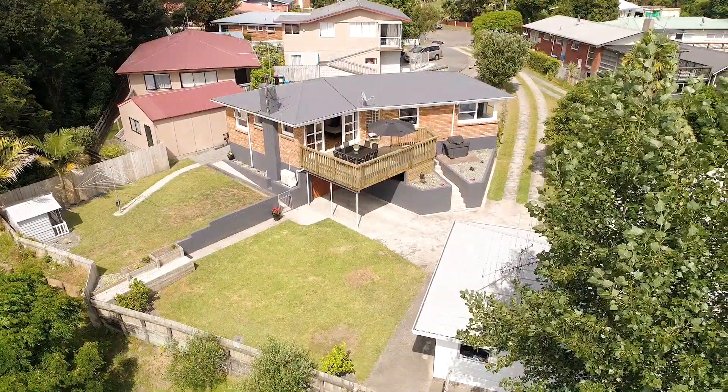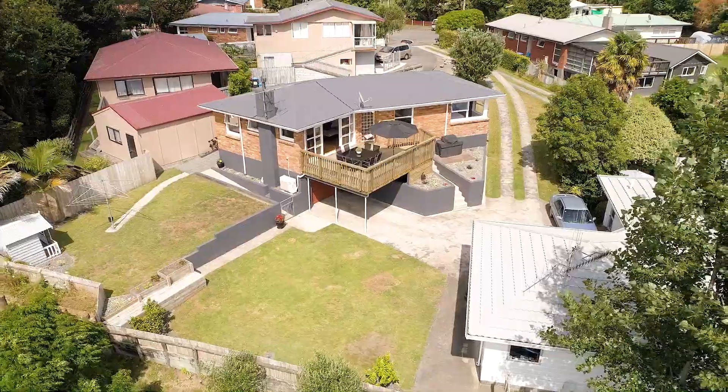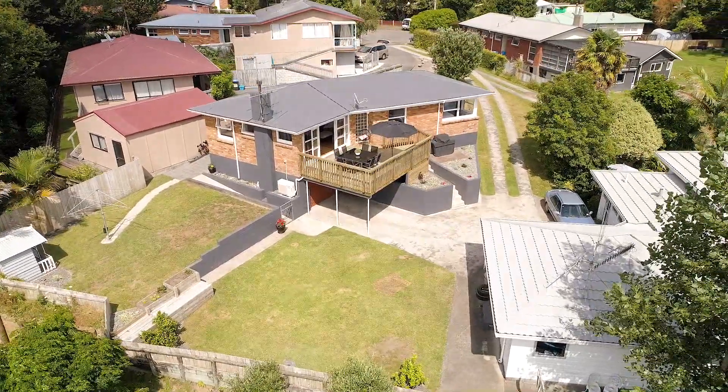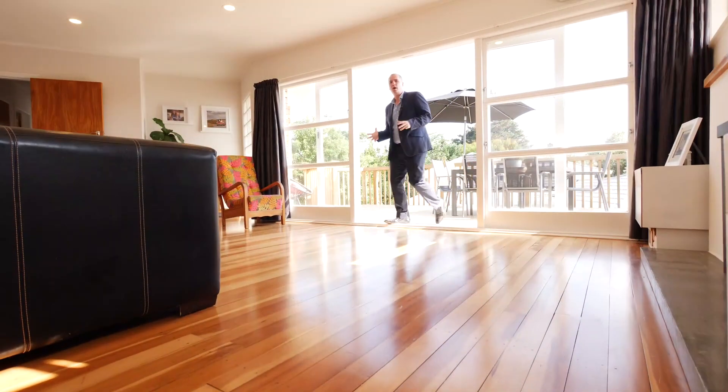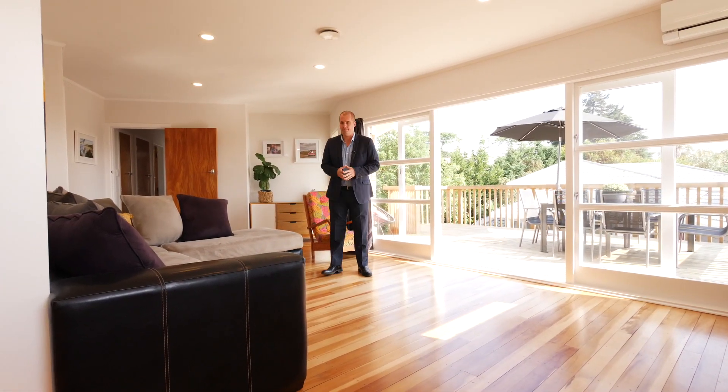This home is perfect for the modern family and with its solid 1960s brick construction, this surely ticks the boxes for your new home. This home is light and bright, the floors are amazing, it has a wood burner and a heat pump — what more could you need?